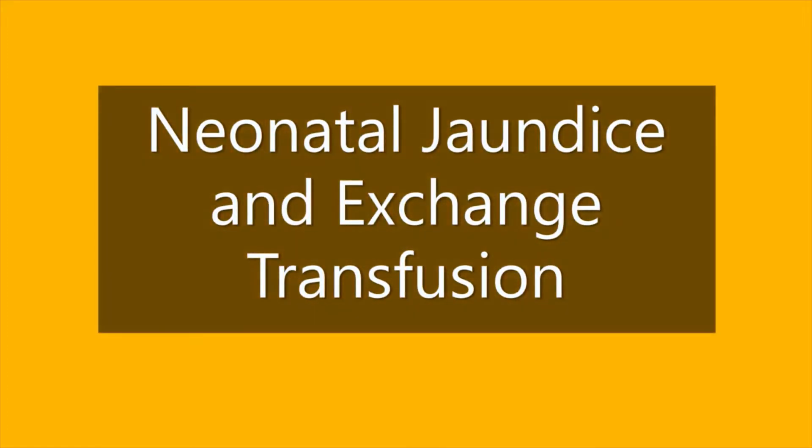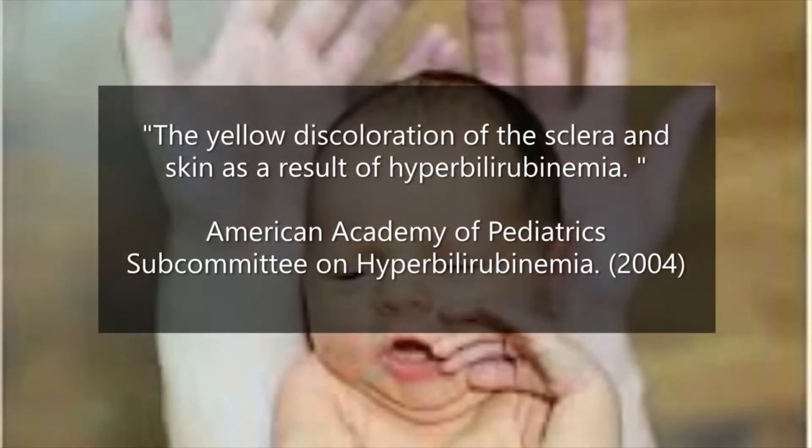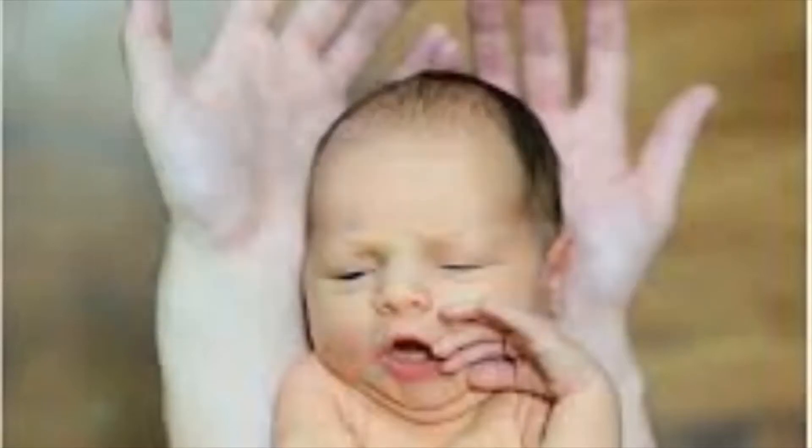Welcome to your unit on neonatal jaundice and exchange transfusions. This video was prepared for PRAN 1502 Obstetric Nursing Theory and Nursing 3051 Care of the Infant and Children Lab. The American Academy of Pediatrics subcommittee on hyperbilirubinemia in 2004 defined jaundice or icterus as the yellow discoloration of the sclera and skin as a result of hyperbilirubinemia.